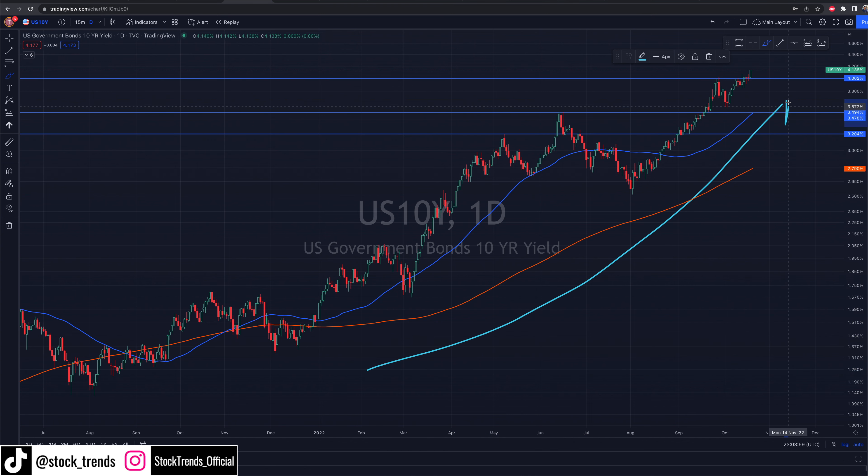Unstoppable — that is the word of choice for today, looking at the 10-year bond yield, which just hit a new high on the year, just shy of 4.15%, and it seems like there's no sign of stopping.